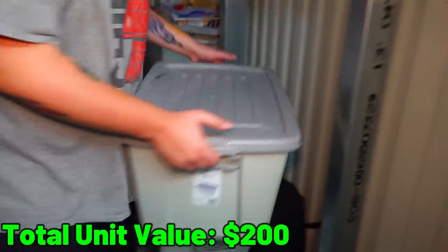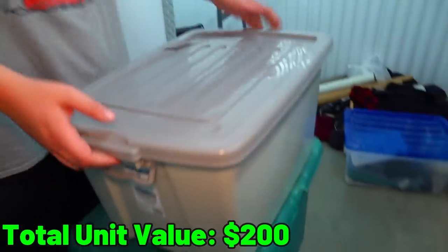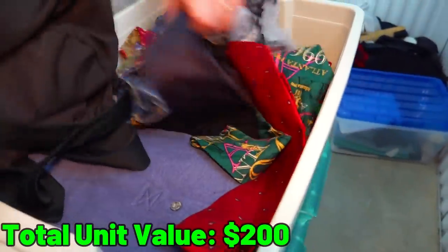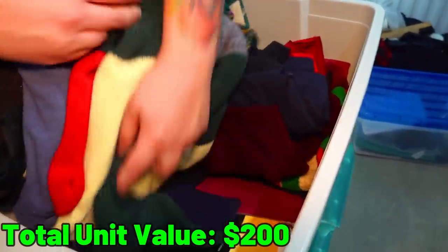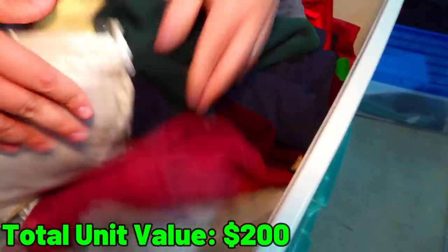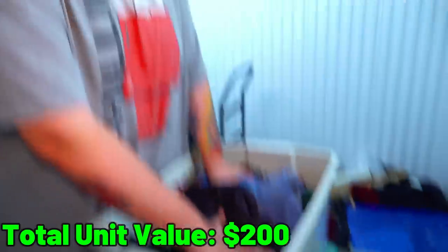Let's go into the next tote. This one's not see-through, so it's a total mystery. And it is — more clothes, unfortunately. I'm seeing ties, clothes, bandanas, blackout curtains, just linen in general. Again, we're going to donate it all.